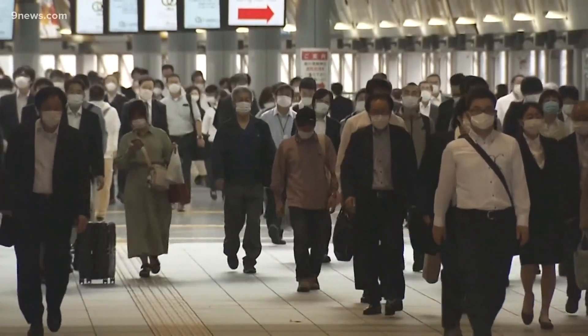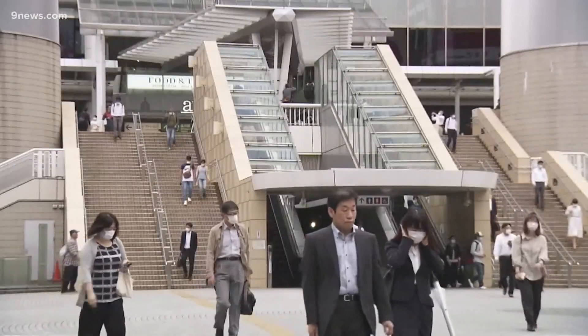There's still a lot we don't know about the virus that causes COVID-19. My biggest question is why does this virus have such wide variability? That's what remains unanswered.